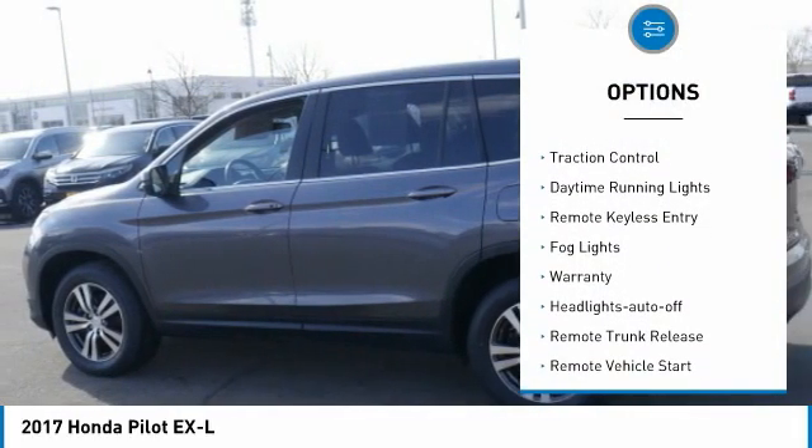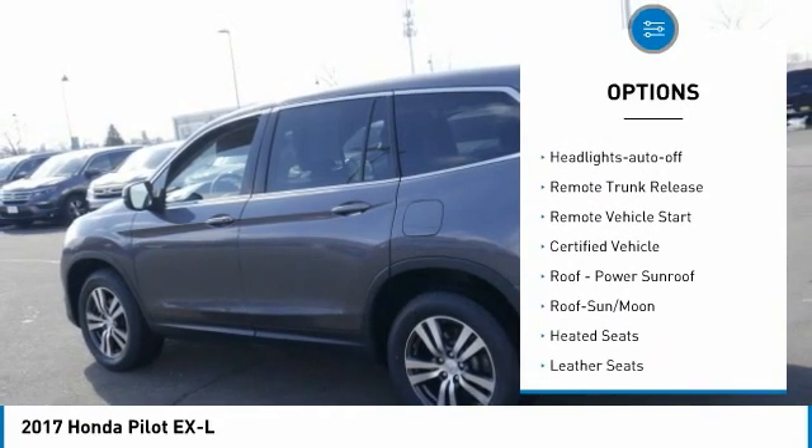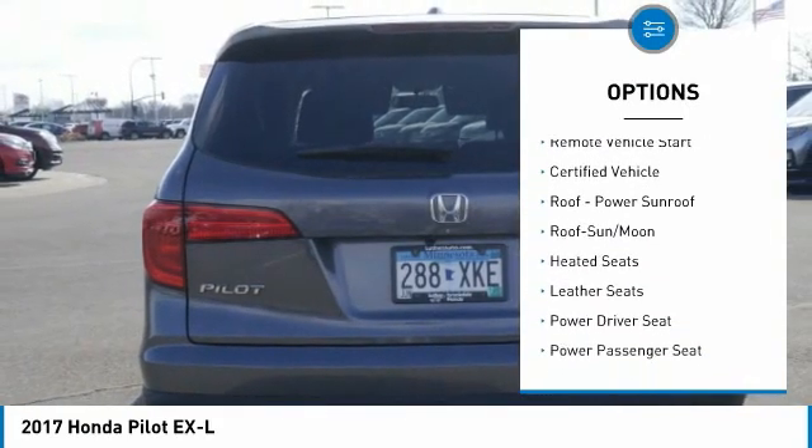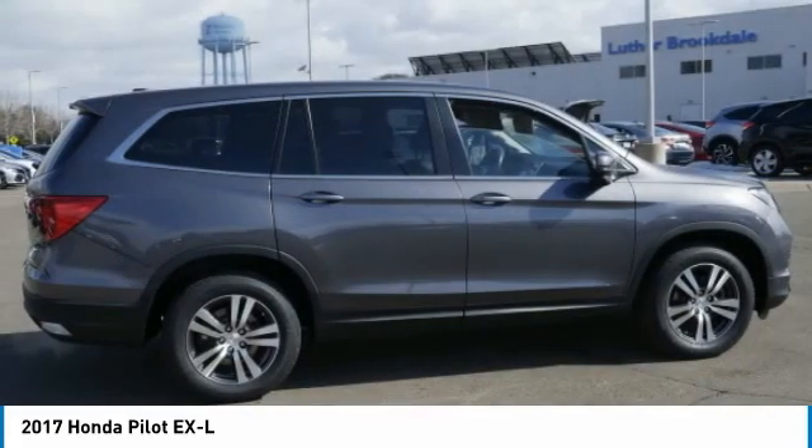All-wheel drive. Aluminum wheels. Traction control. Daytime running lights. Remote keyless entry. Fog lights. Warranty. Headlights auto off. Remote trunk release. Remote vehicle start.